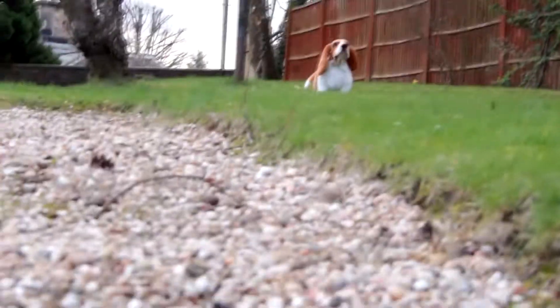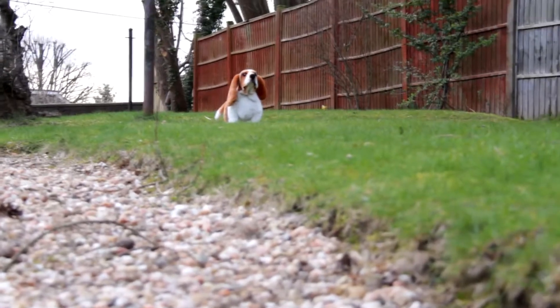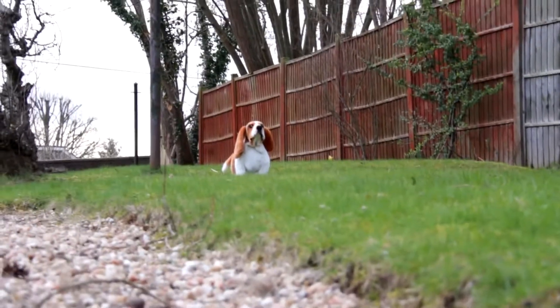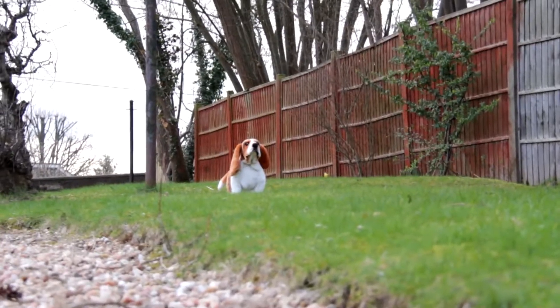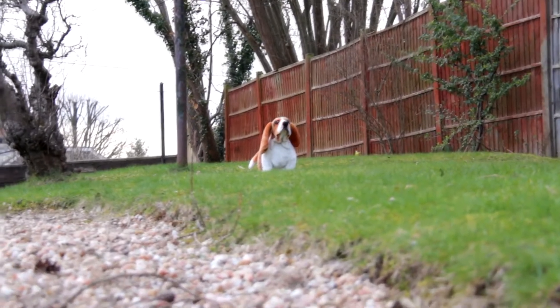So you can see there's a massive difference in what we can see and what your dog can see when we're out and about. It's a relatively steep slope in the garden here, but it's the kind of slope that you could expect to see in a public park or in streets when you're out walking.